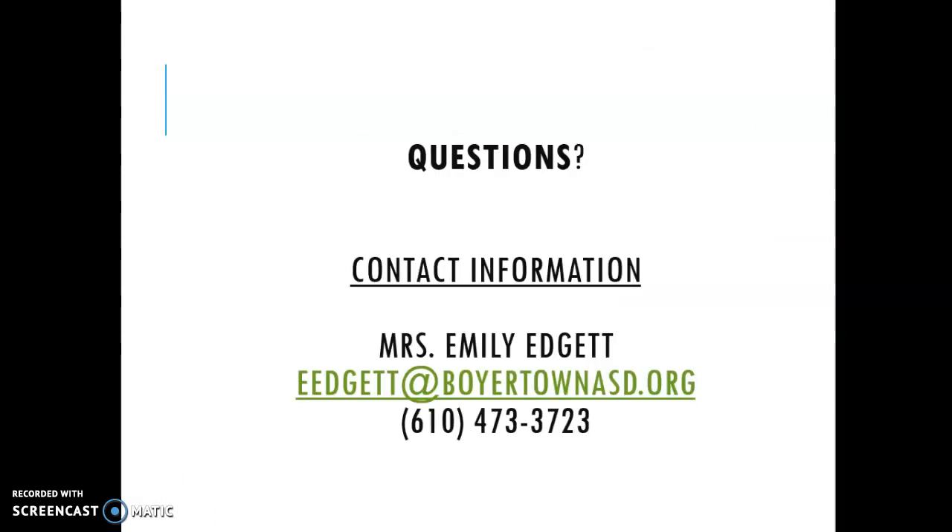If you have any questions regarding the slideshow or my classroom, anything you feel I didn't cover, please feel free to contact me. My email and phone number are right there. I try to speedily reply to emails, so don't hesitate to reach out to me anytime throughout this year. I look forward to this year — we've already had a great start and I'm looking forward to getting to know everybody even more. Thank you so much for listening. Take care.